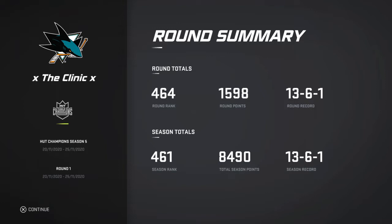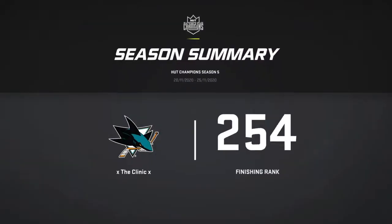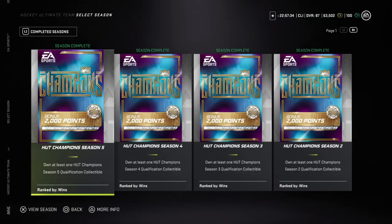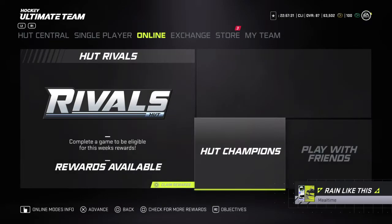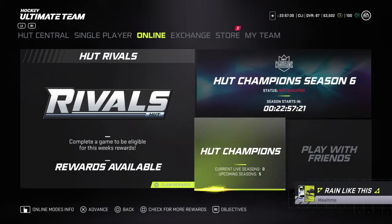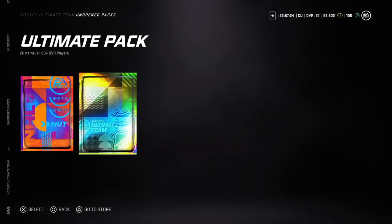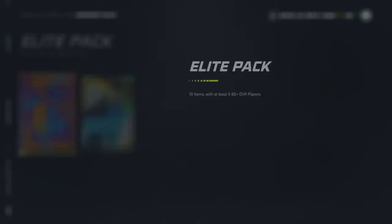As you guys can see we did go 13-6-1 — a little disappointed on that front — but we've hit 13 three times in a row, we're eventually going to beat it. We're going to get some decent packs, let's see what we get. If you guys haven't followed my Twitch I'll leave the link in the description, we do play some of our games on there.